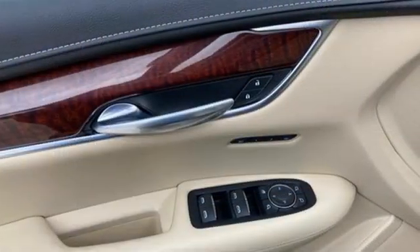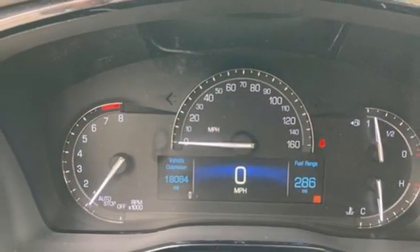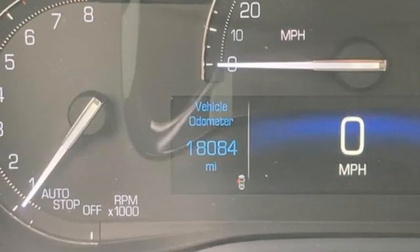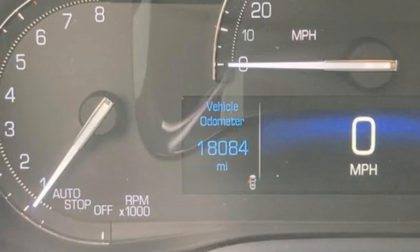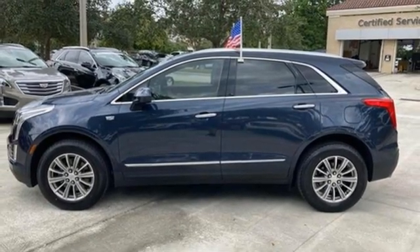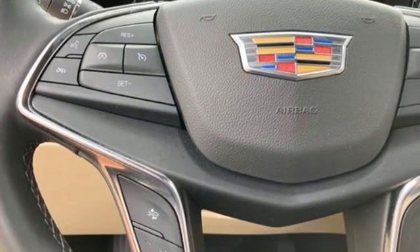Automatic transmission, gas pressurized shocks, streaming audio, Wi-Fi hotspot, front heated leather bucket seats, auto-dimming rearview mirror, AM-FM satellite radio, memory exterior door mirror settings, dual zone climate control, front and rear parking sensors, and V6 engine.